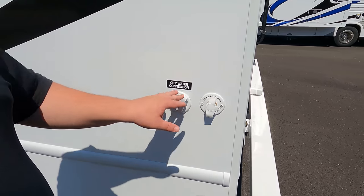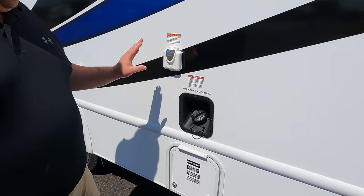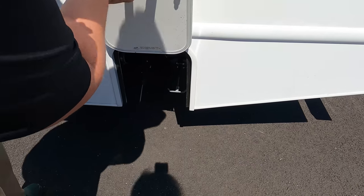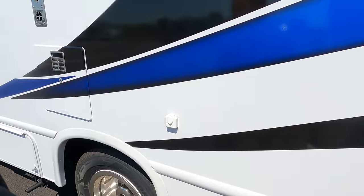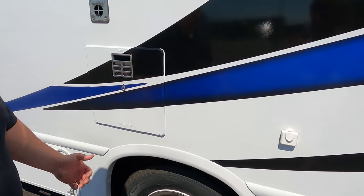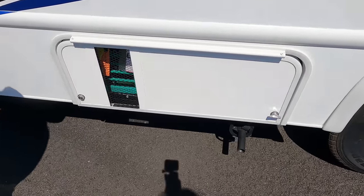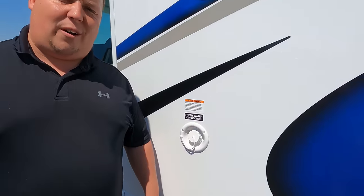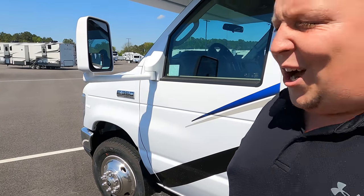Right over here we have our black tank flush and city water connection. Again, this is a 30-amp motorhome. Here's where you fill up your fuel, and this is where you dump your black and gray tanks. I like how they continued the decals over the water heater. Here's your Onan 4000 generator, vented through. And here's your potable water fill.